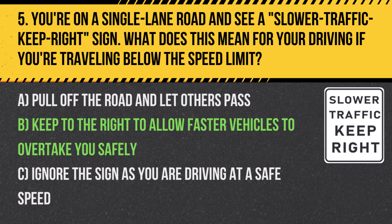Answer: B. Keep to the right to allow faster vehicles to overtake you safely. This sign is used to minimize disruptions in the flow of traffic by keeping slower vehicles on the right.